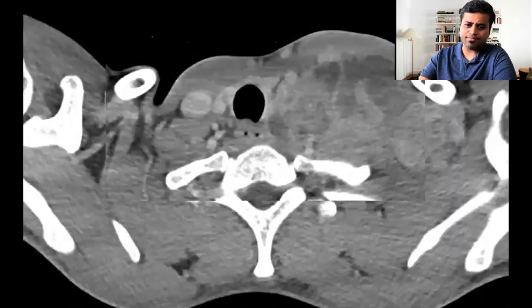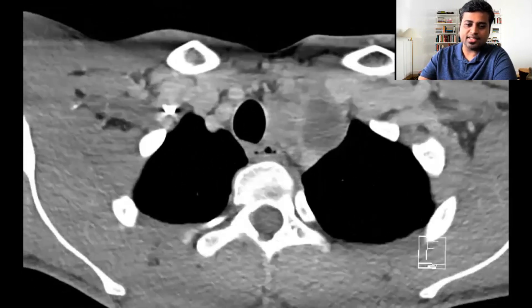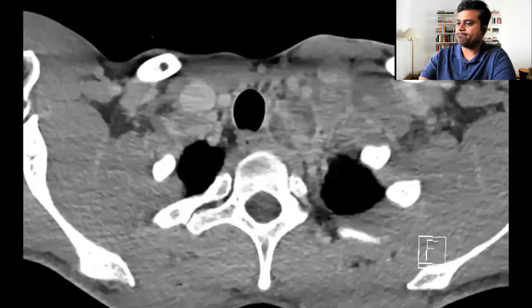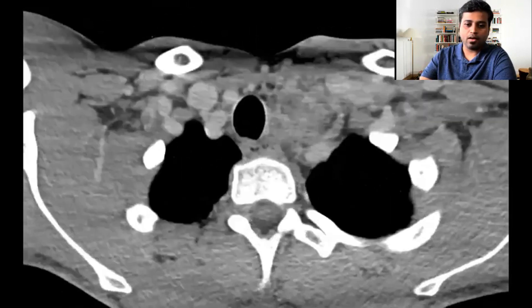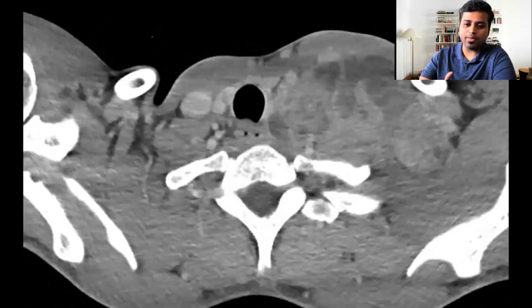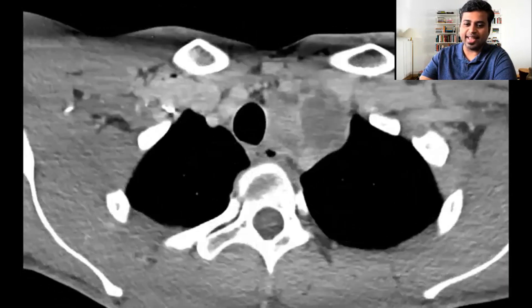Would you just report it — report the mass, its extensions — or would you do something else along with this? So there's a large heterogeneous mass; you see multiple hypoattenuating areas. What would you think of, and what would you suggest next?